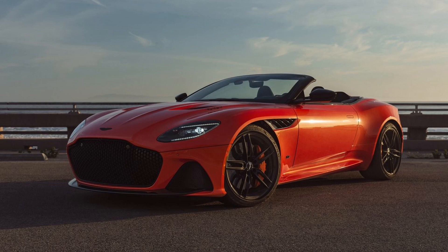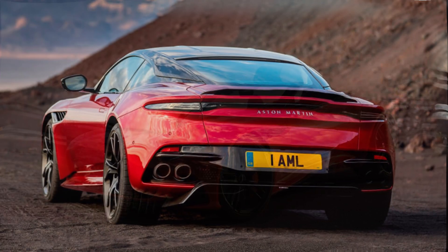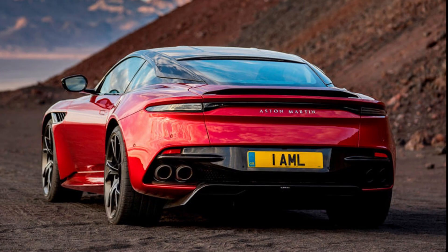There are also functional side vents next to the front wheels that give the Volante a classic Aston Martin look. The side of the car is relatively bare except for the color-matched side skirt and flush door handles. The Volante retains its big rear wheel arches that give it a muscular and powerful stance. The rear looks menacing with its narrow tail lights, aggressive diffuser, carbon spoiler, and blacked-out quad exhaust tips.